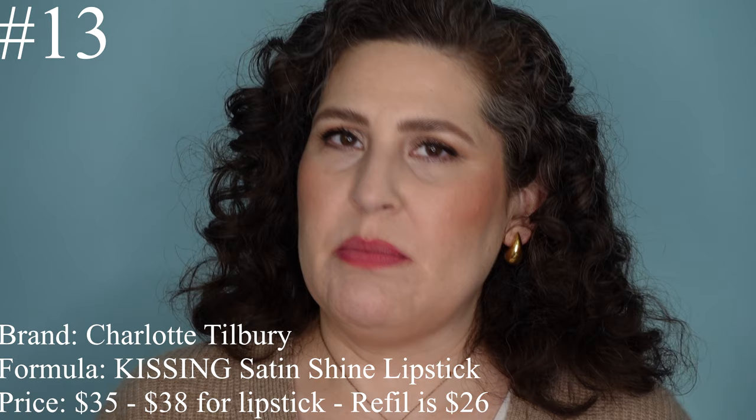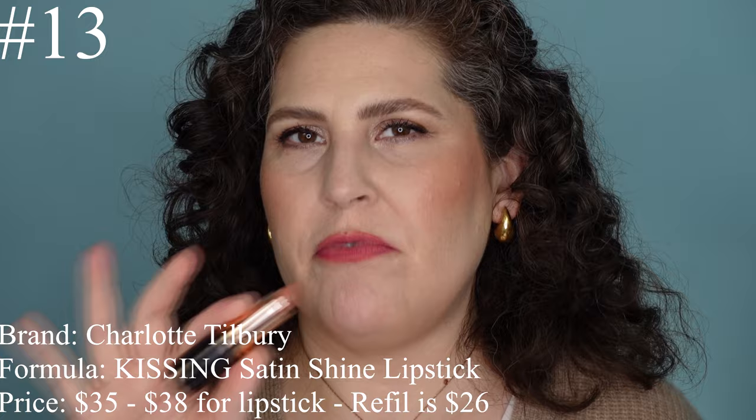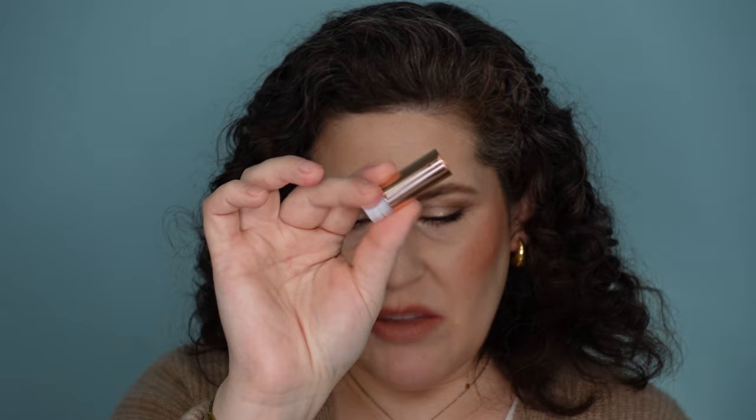Number 13 is from Charlotte Tilbury. This is the Kissing Satin Shine Lipstick. The one I have here is in the shade JK Magic from her Hot Lips 2 collection. This formula is one of my all-time favorites — it's so good. The Kissing formula comes in this refillable packaging; a lot of times they'll come in the standard rose gold packaging from Charlotte Tilbury. If they're in the rose gold they're $35; if they're in the refillable they're $38, and you can buy the refills on their own for $26. I like that Charlotte's lipsticks have that light kind of vanilla sweet smell — a little bit more noticeable than the one from House of Siaage, but it's not too heavy. I do like the packaging for these, even in the traditional packaging. They have a nice snap closure, and I like that she's making refillable packaging.